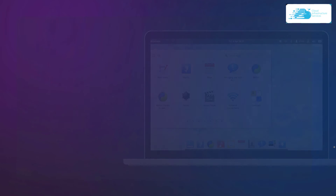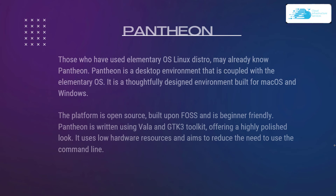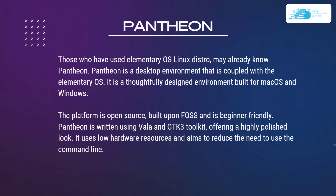Number 7 on our list is Pantheon. Those who have used elementary OS Linux distros may already know Pantheon. Pantheon is a desktop environment coupled with elementary OS — it is a thoughtfully designed environment built for macOS and Windows users. This platform is open-source, built on FOSS, and is beginner-friendly, using VALA and GTK3 toolkit offering a highly polished look. It uses low hardware resources and aims to reduce the need to use the command line.